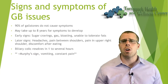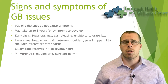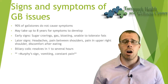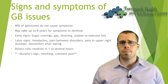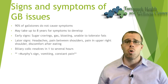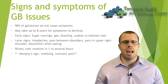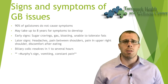Biliary colic — pain or discomfort lasting several days — is something to be aware of, though in more chronic, less acute cases it can resolve within an hour to several hours before dissipating. Later signs include headaches, pain between the shoulder blades, upper right shoulder pain and discomfort especially after a high-fat meal. You want to seek assessment right away if you have a positive Murphy sign, vomiting, constant pain, fever, or sweating.